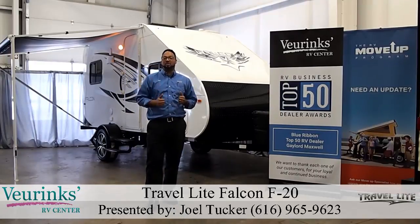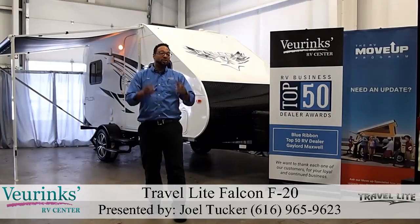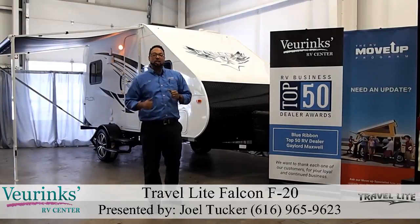Now this thing is awesome. It's super light, six and a half feet wide floor plan. You are going to love it. Today we'll take a look and you'll be amazed. We are the dealer for the Travelite Falcon — a brand new lightweight towable travel trailer that you are just going to love.